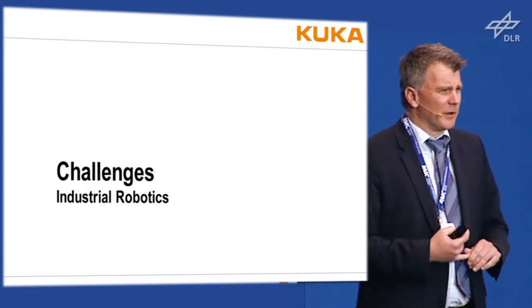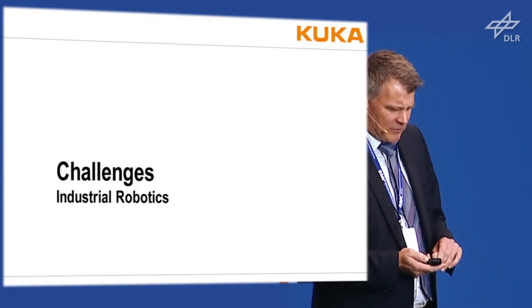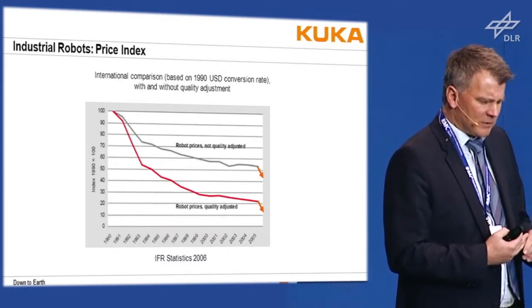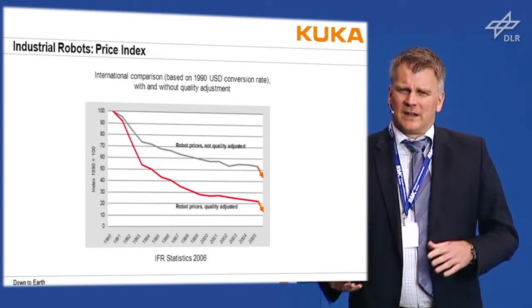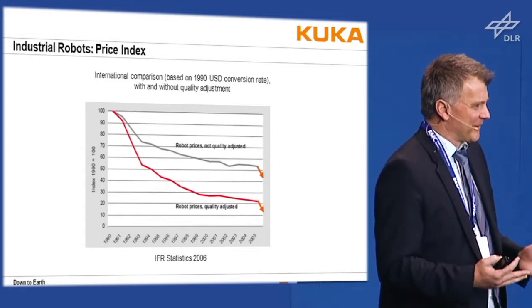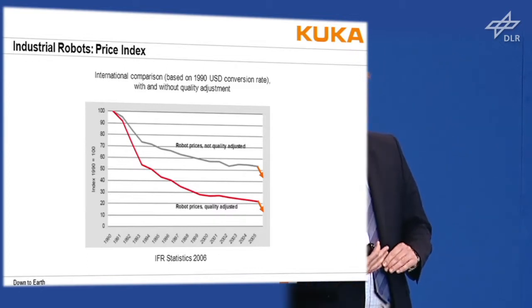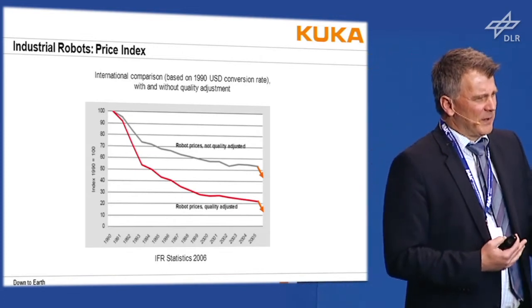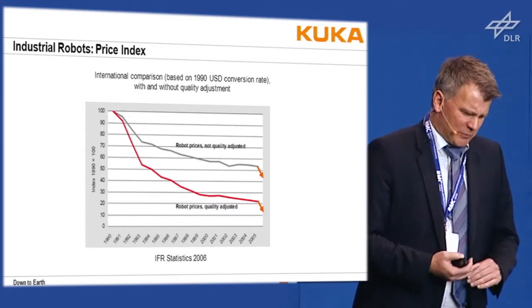I want to talk about challenges in industrial robotics, which gives some insight into our mechatronic design. Robot prices have been drastically falling over the years. A positive side is that in R&D you never run out of work, because you always have to improve your systems. On the other hand, less expensive robots means more robots are used, which also increases the total number deployed.